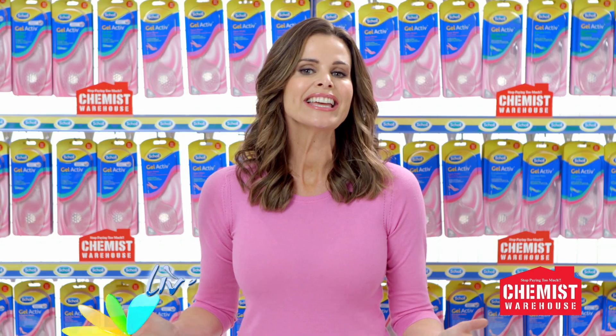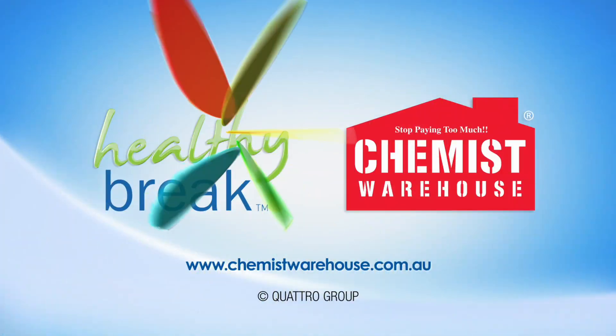Love every step with Shoal. Live, look, feel well at Chemist Warehouse.